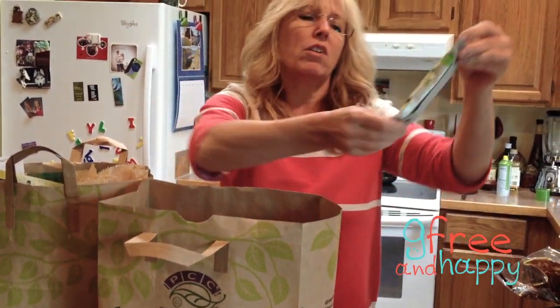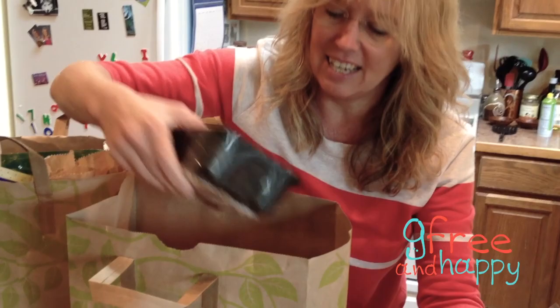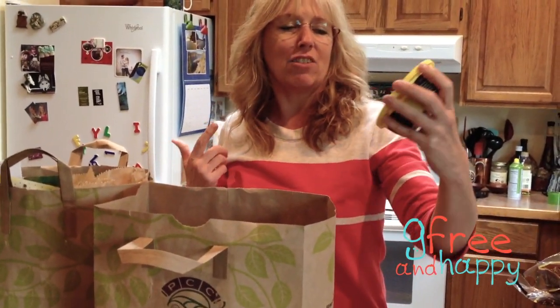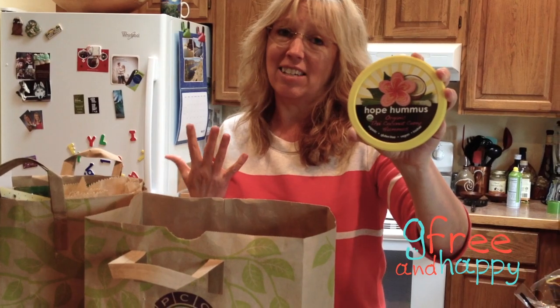And then I got another one called Viga 1 — yummy — and that one is double chocolate. And then this one was being displayed and my grandson and I tried it. It's Hope Hummus. It's really yummy. It's organic Thai coconut curry hummus — it actually tastes great.